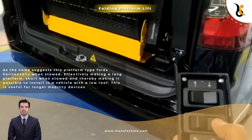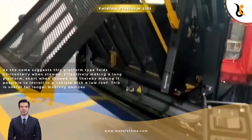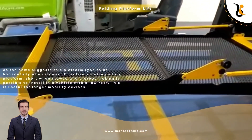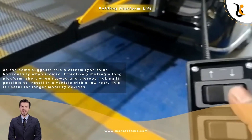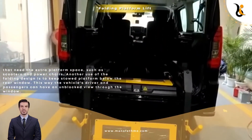Folding Platform Lift: As the name suggests, this platform type folds horizontally when stowed, effectively making a long platform short when stowed, and thereby making it possible to install in a vehicle with a low roof. This is useful for longer mobility devices that need the extra platform space, such as scooters and power chairs.